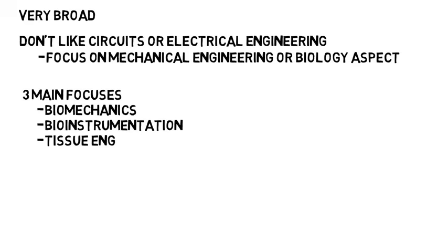The good news about biomedical engineering is that it's very broad. If you really don't like circuits or the electrical engineering side, you can just focus on the mechanical engineering or biology aspect and vice versa. Three of the main focuses of the major are biomechanics, bio-instrumentation, and tissue engineering.